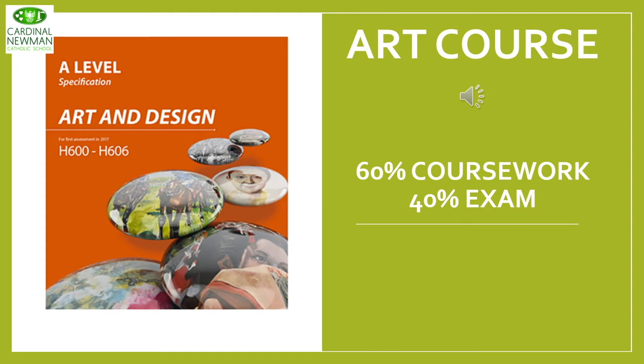The A-Level Art course follows a very similar structure to that of GCSE. 60% of the course is based on coursework and this is a self-directed theme. The other 40% is an exam project and this is an externally set project.